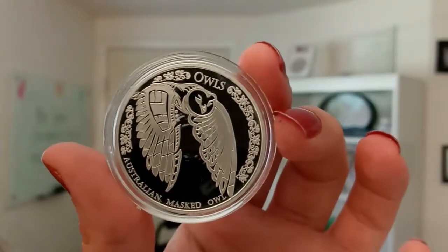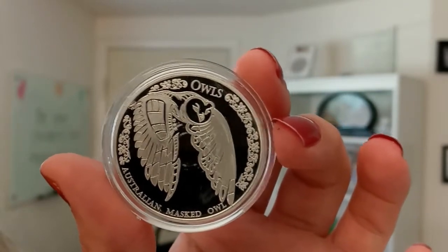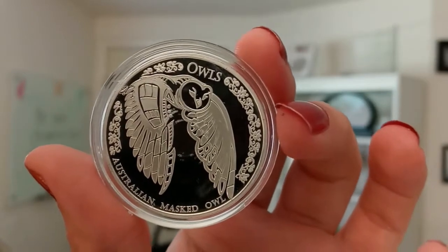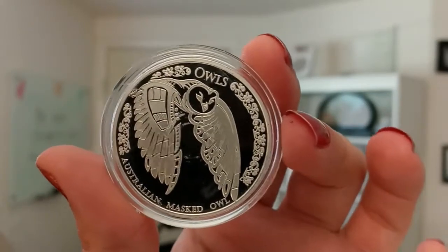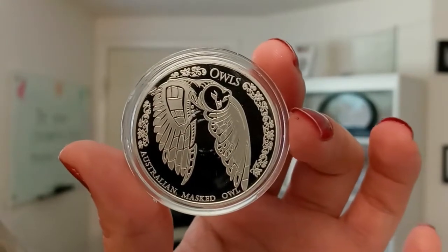The Australian Masked Owl is found in the woodlands and forests in southern Australia. They have a facial disc in the shape of a heart, and they're dark brown in color. Very beautiful.